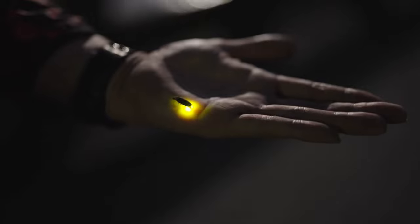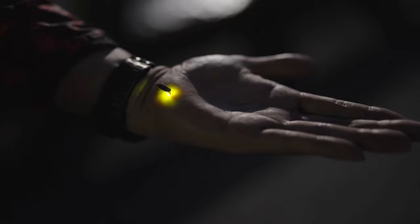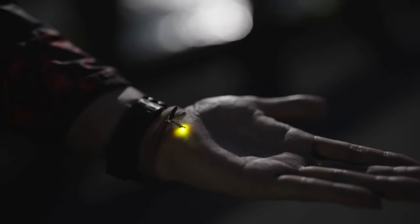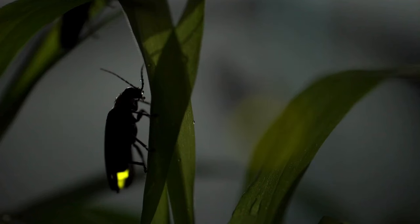This reaction produces light with nearly 100% efficiency, meaning almost no heat is produced. Fireflies have soft, elongated bodies typically measuring between 5 and 25 millimeters in length. Their colors range from yellow to orange, and they often have black markings.